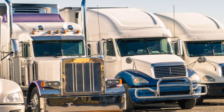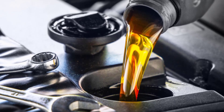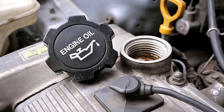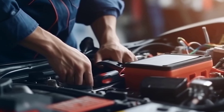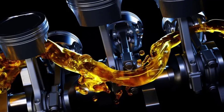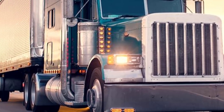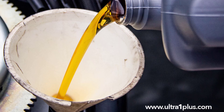Its advanced formula prevents particulate filter blocking and piston deposits, ensuring emissions control system longevity. The oil meets and exceeds industry standards including API CK4, CJ4, CI4+, and CH4, making it a trusted choice for demanding applications. Manufactured in Houston, Texas, Ultra One Plus combines high-quality base stocks from leading refineries with top-tier additives from Afton Chemical, Chevron Oronite, Infineum, and Lubrizol. Whether used in trucks, heavy equipment, or industrial applications, Ultra One Plus SAE 15W40 heavy-duty diesel engine oil is a top-tier choice for maintaining peak engine performance.